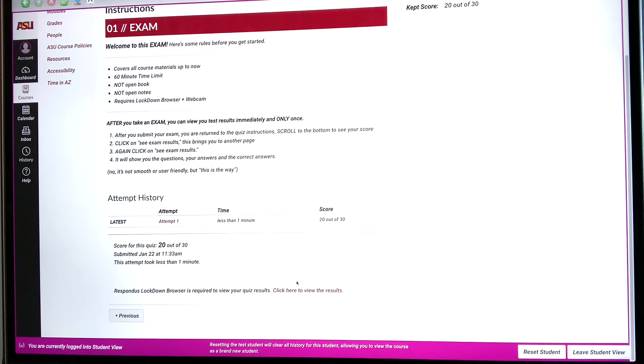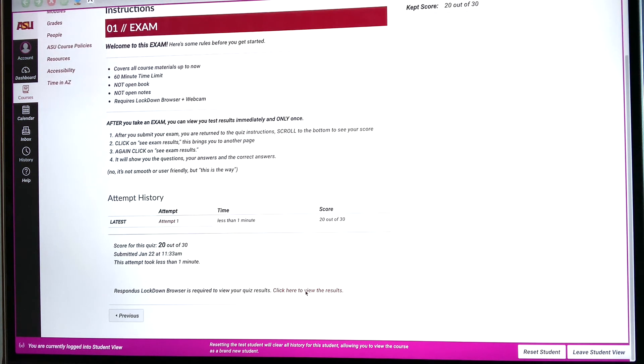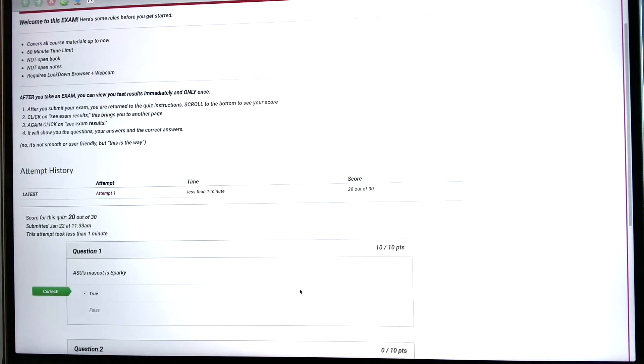This is where the really important part is. You can see 'view your test results — click here to view your results,' which takes you back to this page. Then you have to click 'view them' again — I'm not sure why, but that's what it does.